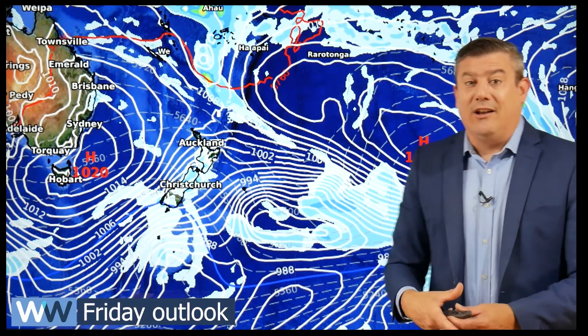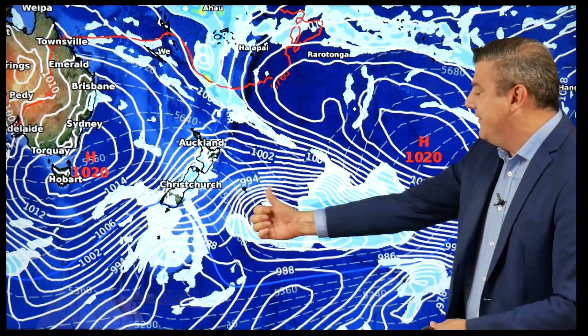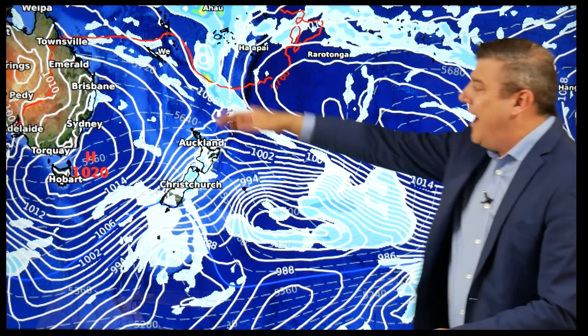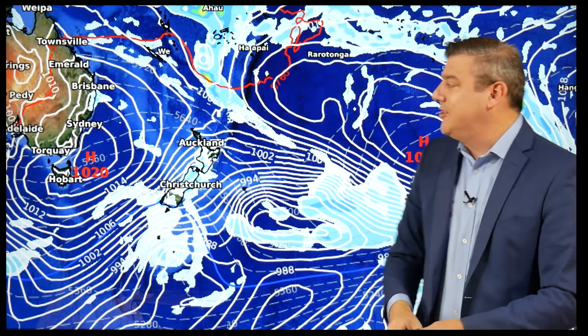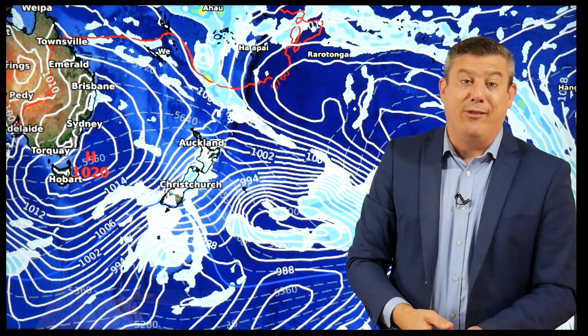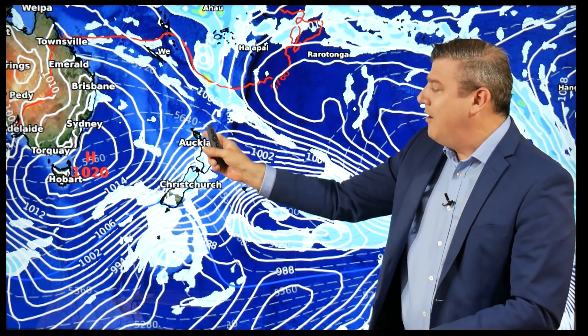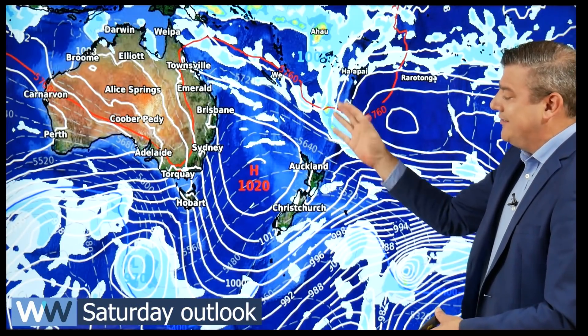By Friday the cyclone's gone completely — it's all absorbed now into that one big low which is past the Chatham Islands and drifting away from us. There's still a bit of a tropical connection up here with another weak low behind it, but that one is not expected to do anything. And here's the good news: for those of you who are sick of the humidity in New Zealand, there's a southwester coming through on Friday. It'll be much cooler on Friday nationwide, especially in Southland.